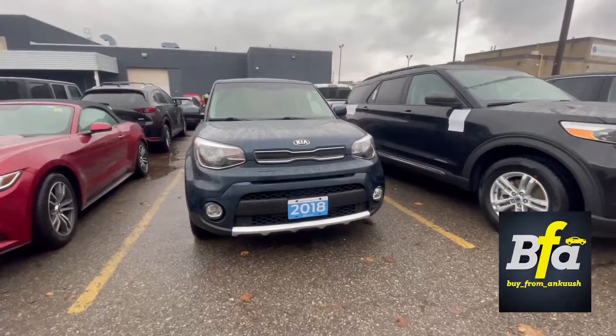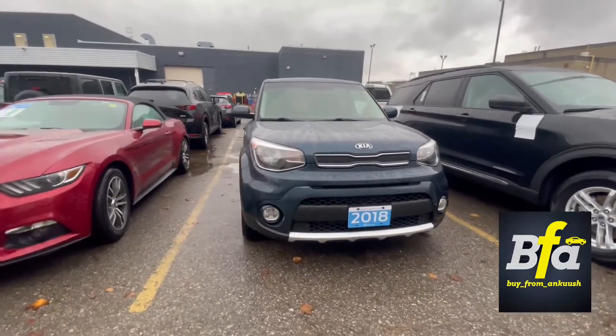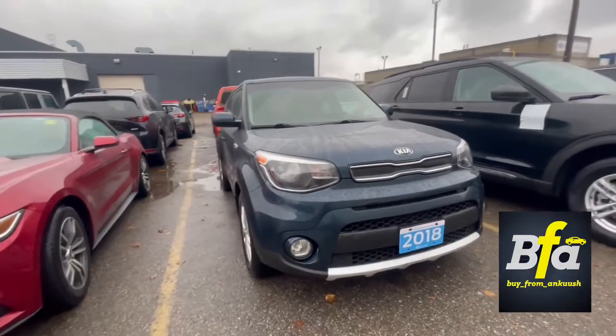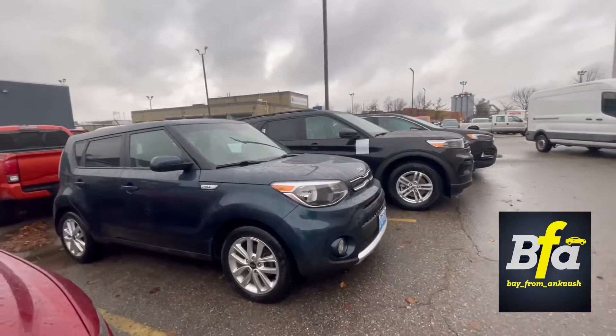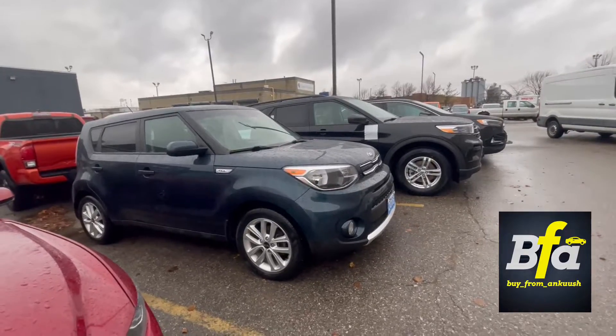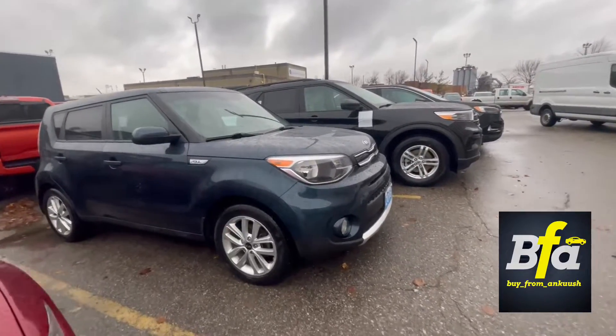Hello everyone and welcome to my YouTube channel. I'm Ankush, presenting the 2018 Kia Soul. Look at this vehicle — it looks a little bit different on the streets, but drives really nice.